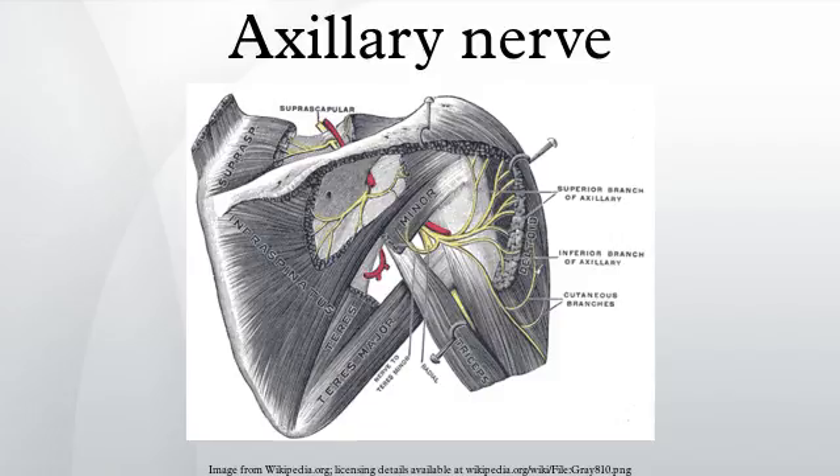The nerve lies at first behind the axillary artery and in front of the subscapularis and passes downward to the lower border of that muscle. It then winds backward, in company with the posterior humeral circumflex artery, through a quadrilateral space bounded above by the subscapularis, below by the teres major, medially by the long head of the triceps brachii, and laterally by the surgical neck of the humerus, and divides into an anterior, a posterior, and a collateral branch to the long head of the triceps brachii.